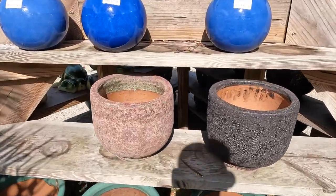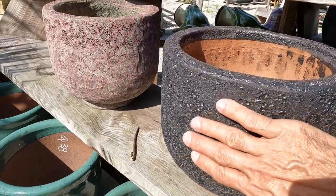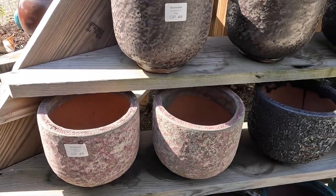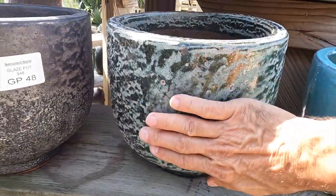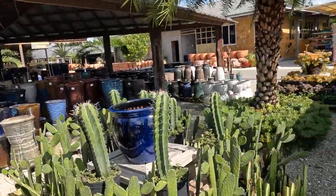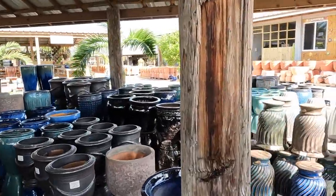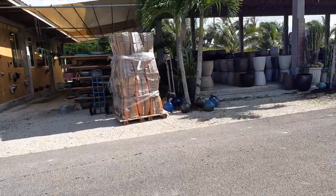They definitely have the best selection of planters I've ever seen anywhere. These gorgeous textured ones I really love. Look at the texture on these — fantastic. I don't see a price on them, but I'm definitely going to find out. These are $48. The texture and glazing is amazing — look at this one. They have all possible sizes you could ever want. And over here is the room of the glazed pots — the really large ones.